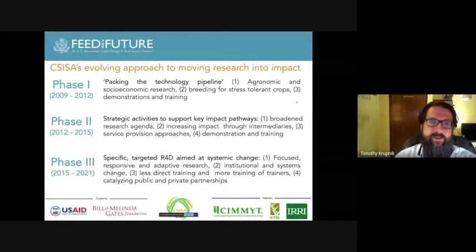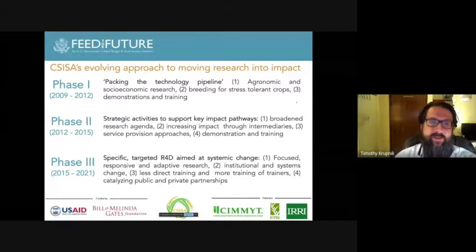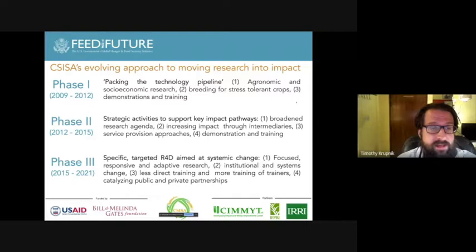CISA has gone through three phases from 2009 through a second phase, and we're currently in the third phase, recently extended to the end of 2021.